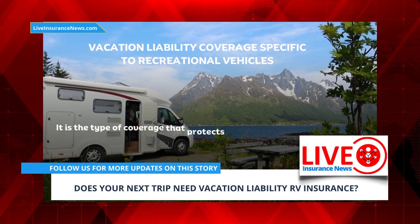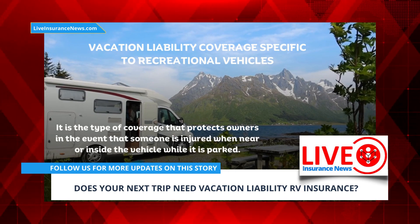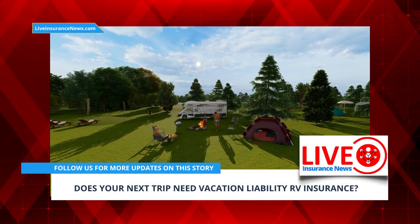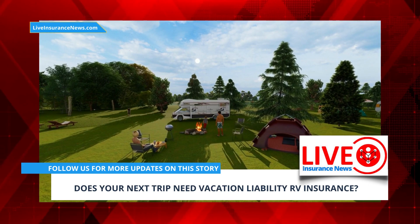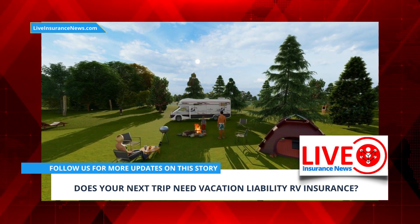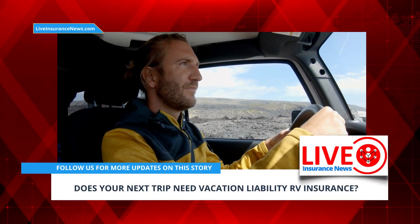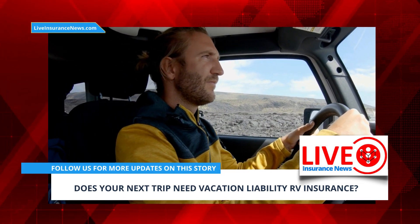It is the type of coverage that protects owners in the event that someone is injured when near or inside the vehicle while it is parked. The coverage is important if anyone is ever injured in this way, as it can help to cover the costs of a legal defense against a lawsuit. Moreover, it can also help to cover the costs associated with damages or injuries. If a vehicle owner or renter is found liable for the injuries or damages that have occurred within or nearby the vehicle, the coverage can often help to cover those expenses.